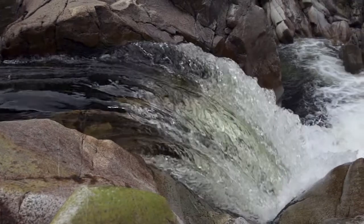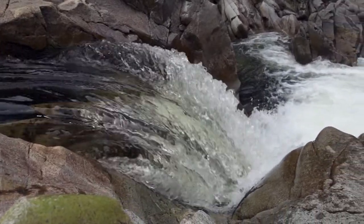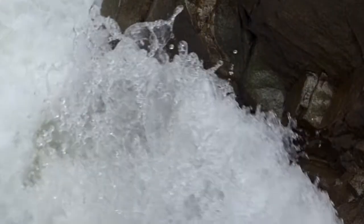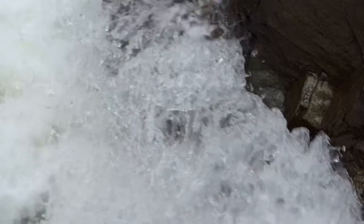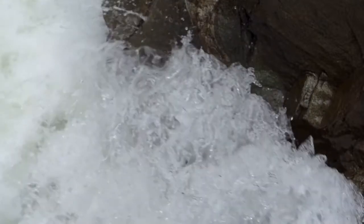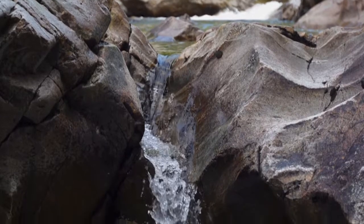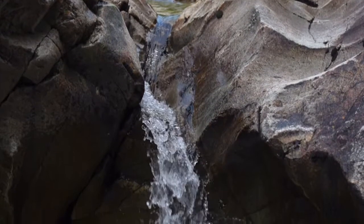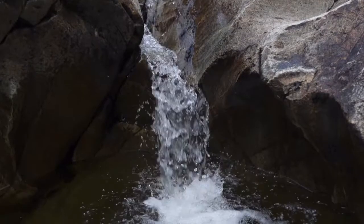The falls mark an abrupt change in the bedrock to a much more resistant granite type of rock. The rapid drop in elevation on this portion of the river makes for a much more energetic environment. The tough exposed bedrock is rounded as the friction, chemistry and other erosional forces of the water have worn its surface over thousands of years.